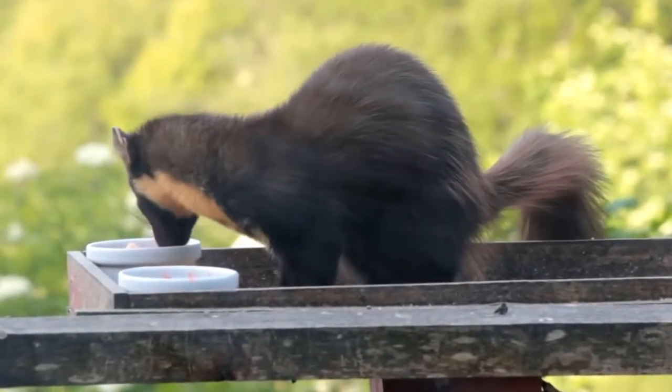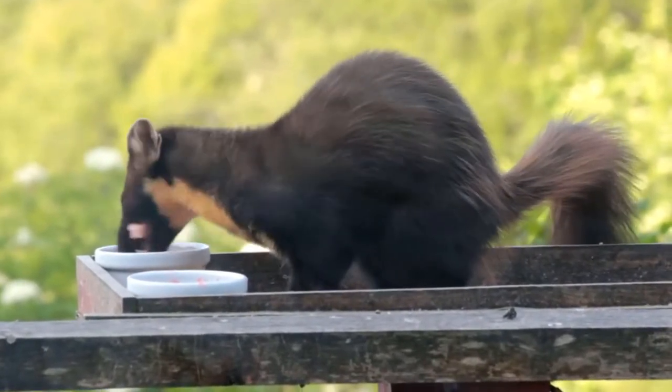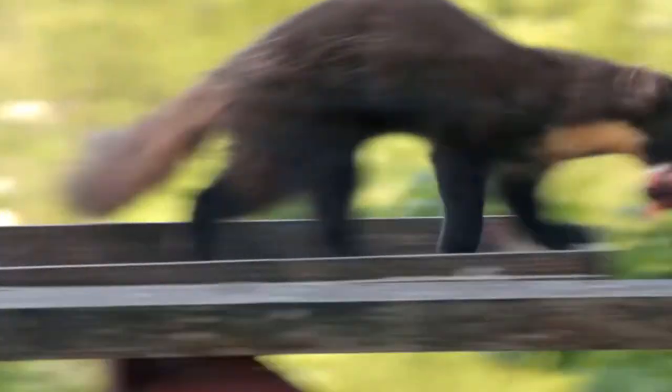Emerging evidence suggests that increasing pine marten populations cause grey squirrel populations to collapse. This may be a solution that could help populations of two of our native mammals to recover — pine martens and red squirrels.